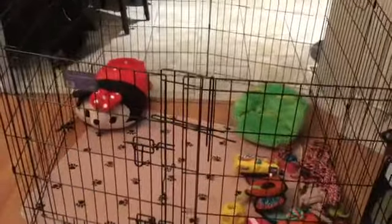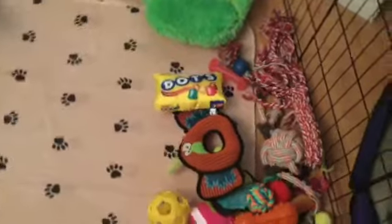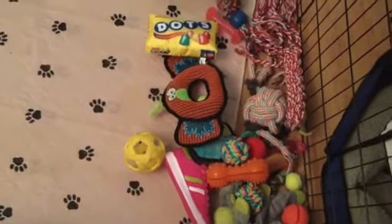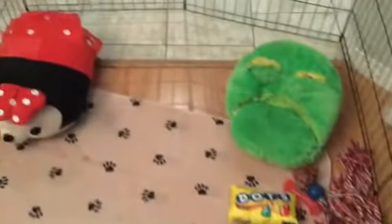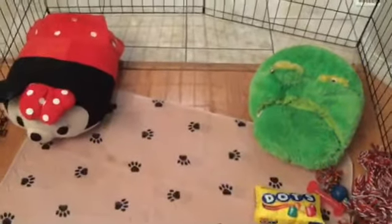Hello again! I'll show you the stuff that I bought for Sylvie. These are the chewable toys and other items I bought from dollar stores, pet stores, and the marketplace.